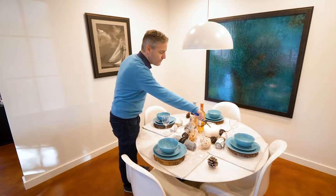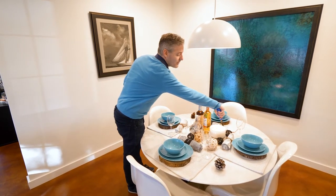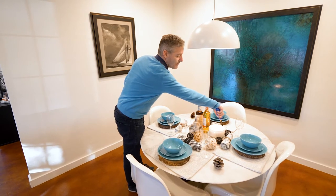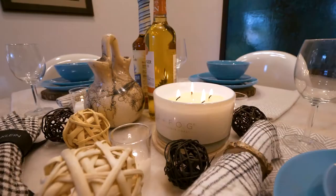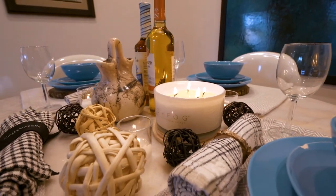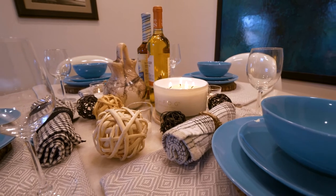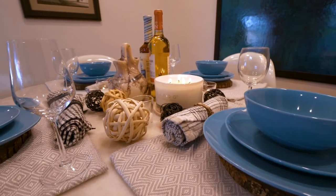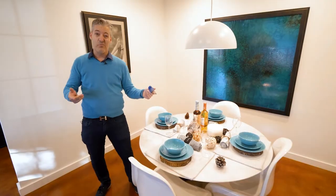I also like to bring fabric. You can see my nice napkin here, rolled up — the fabric really helps to tone everything down a little bit, and adds a wintery Christmas atmosphere as well, but not too much, just enough.